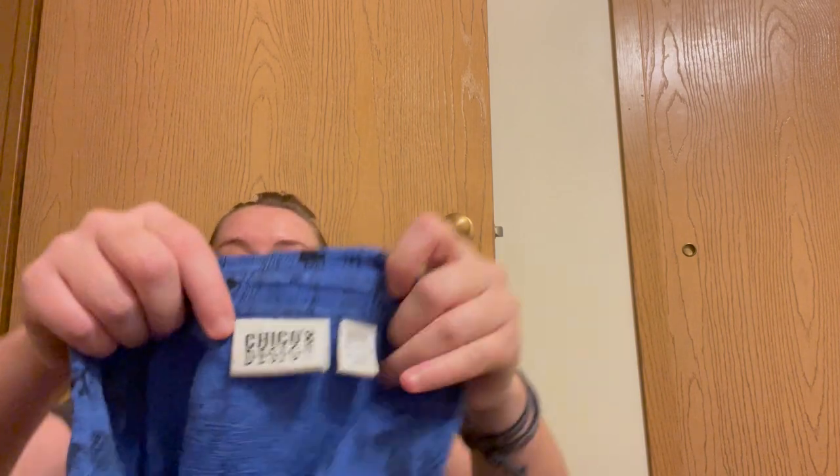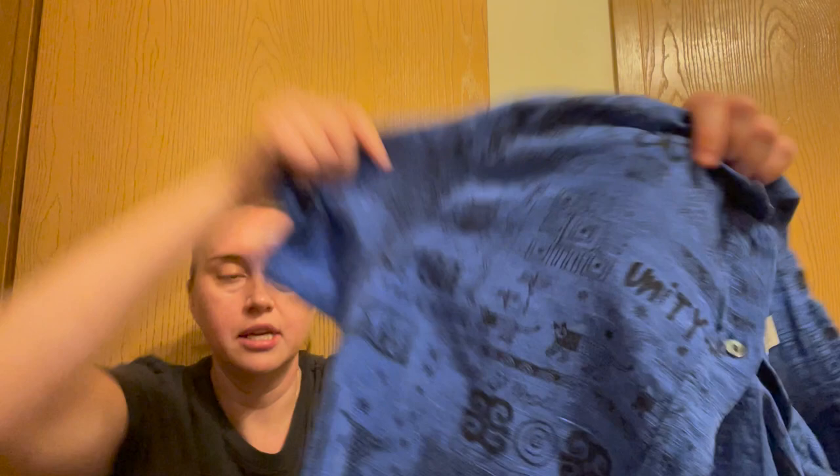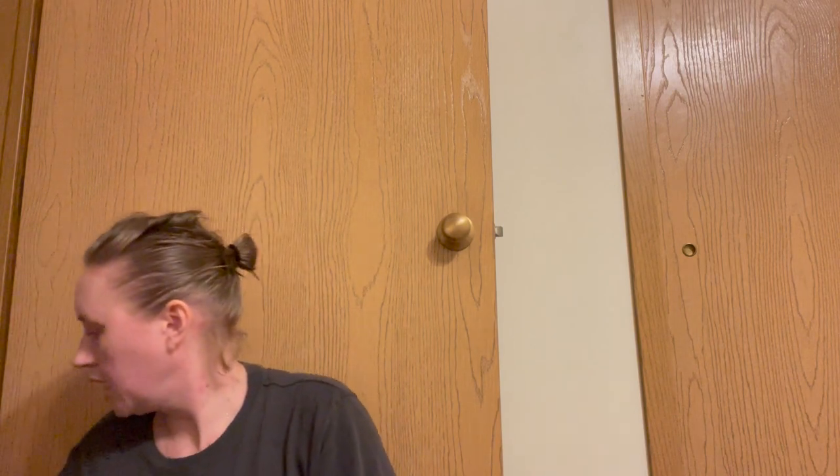This shirt I think is vintage, and the pattern on it is just phenomenal. This is a Chico's design — 72% silk, 28% linen. It is a size 2, and I believe it's a women's shirt; it was in the women's section. Look at that awesome print on it — you've got all types of different cats. It's just phenomenal. Short sleeve, perfect for the upcoming season. $3.99, great condition, and I'm pretty sure that it is vintage.